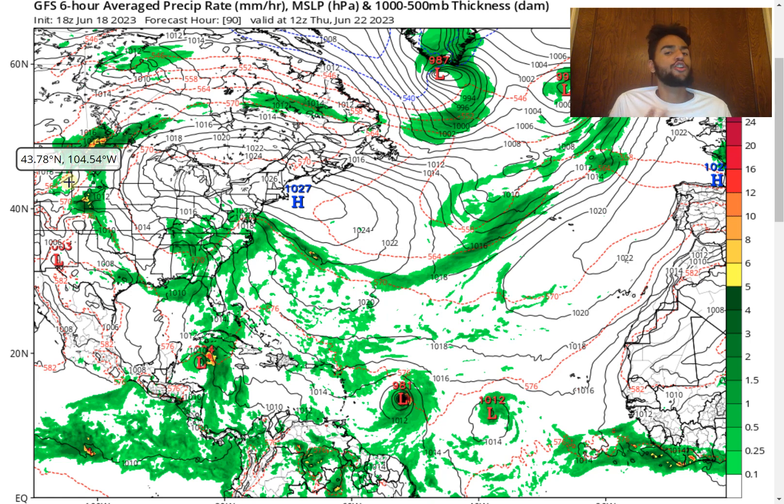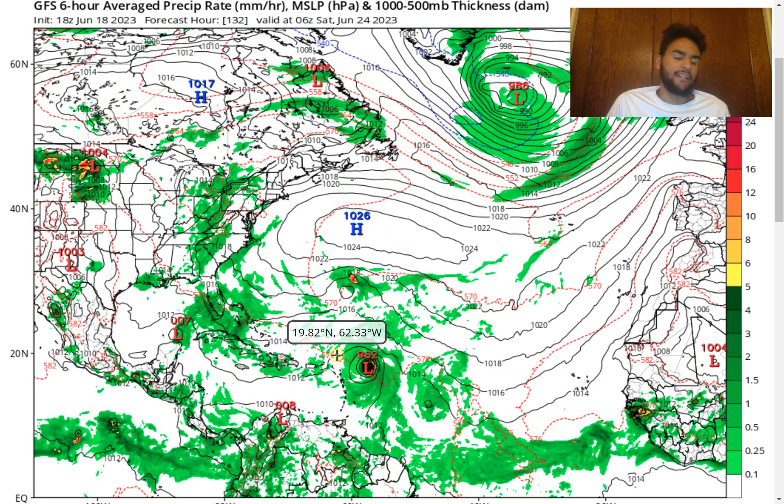By Thursday, June 22nd, the GFS model is developing a 981 millibar hurricane. This millibar pressure would be equivalent to a category one to almost a category two hurricane, which would definitely be very concerning if you're along the Lesser Antilles as well as other Caribbean islands. The good news is that the stronger this storm is, the more likely it would move northward away from the islands, since a stronger storm would have higher cloud tops, meaning the upper level flow would have more of an effect in steering this storm.